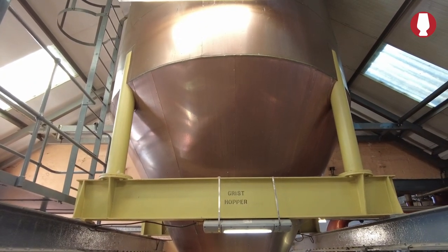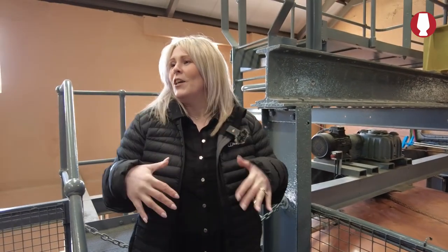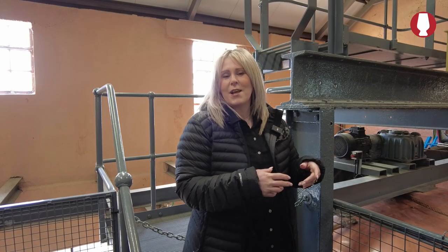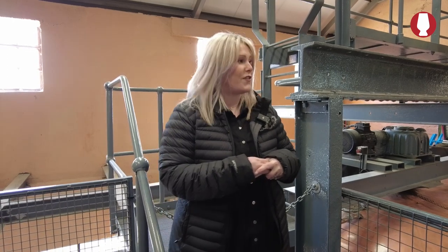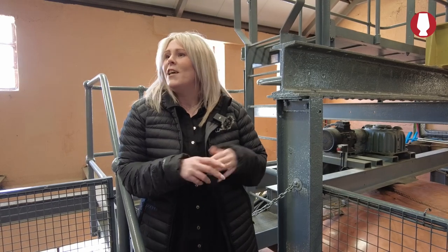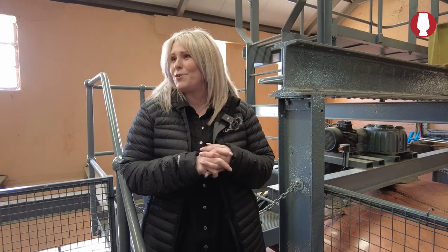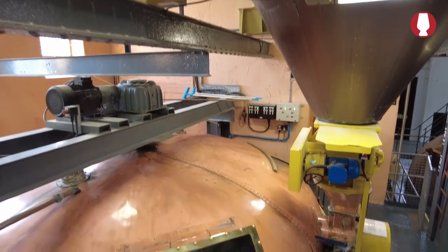Our first water is 18,000 litres, going in at 67 degrees Celsius. We'll mash that and run it through the heat exchanger to cool it back down to 20 degrees Celsius. Then our second water — 10,000 litres — goes in through a sprinkler system at 74 degrees Celsius, and we'll run that through the heat exchanger ready for fermentation. The third water is another 17,000 litres at 84 degrees Celsius, but there aren't that many sugars left, so we'll hold that back and it becomes our first water on the next mash.